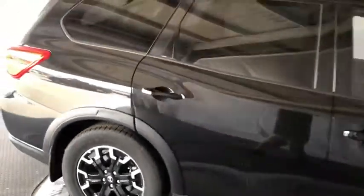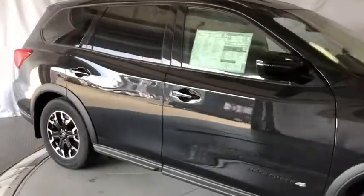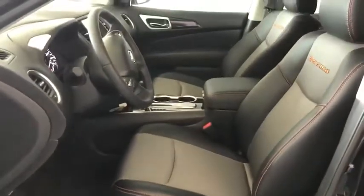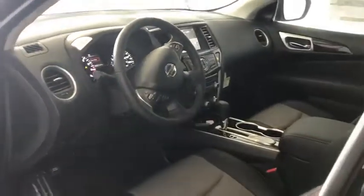Cruise control, auto-dimming rear-view mirror, keyless start, aluminum wheels, four-wheel disc brakes, AM-FM stereo radio, rear defrost, front-wheel drive. Your new ride is just a phone call away.